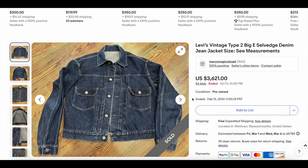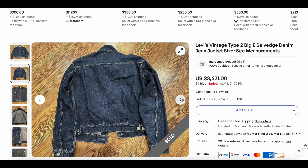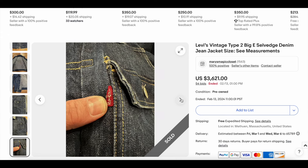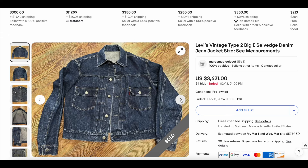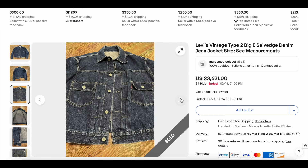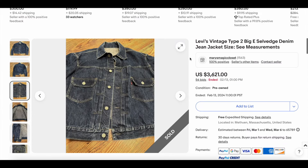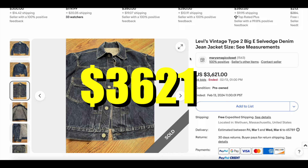Then we have another Type 2 — just a good example of the difference in value here. This is a beautiful jacket with great deep blues left in this one. The pleats look like they're intact and haven't been adjusted. Everything about it screams solid Grade A Type 2. Same measurements as the previous one. This one had a lot more action with 54 bids, and it eventually sold for $3,621.